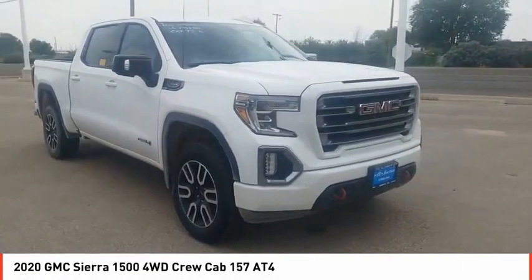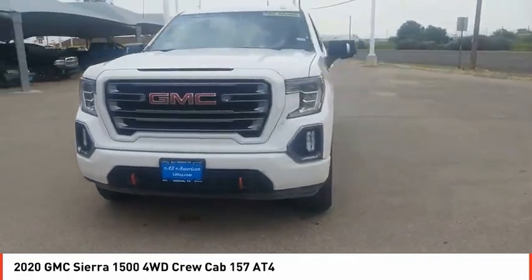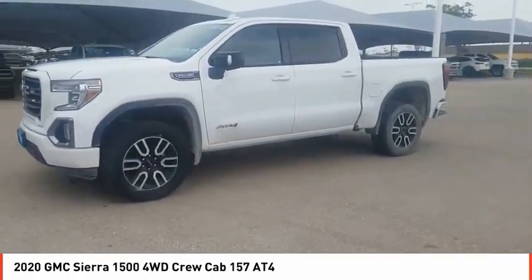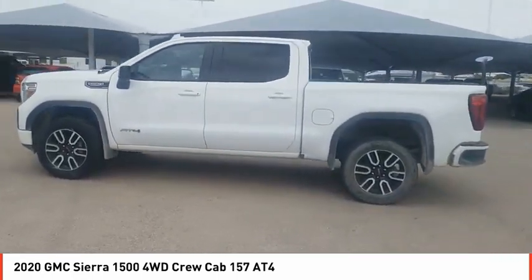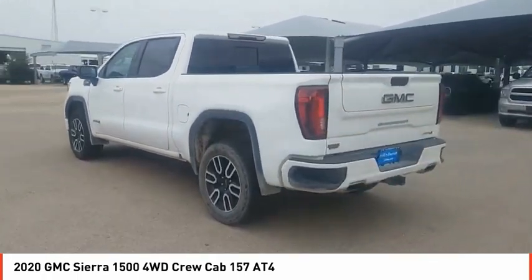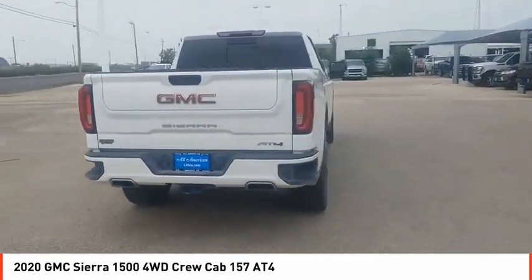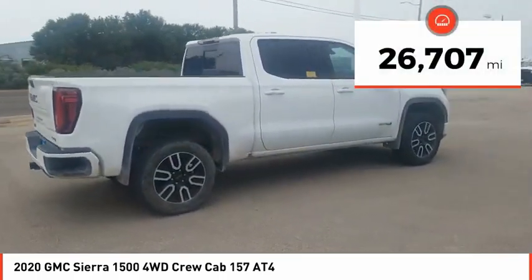We are pleased to show you the 2020 Sierra 1500. The GMC Sierra is a full-size pickup with all the functionality you could expect. With multiple trim levels, the GMC Sierra provides a wide range of features for you to enjoy. Power and advanced technology can both be found in this fantastic truck. This vehicle has less than 30,000 miles.